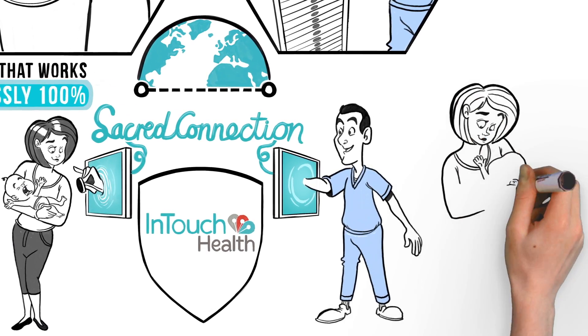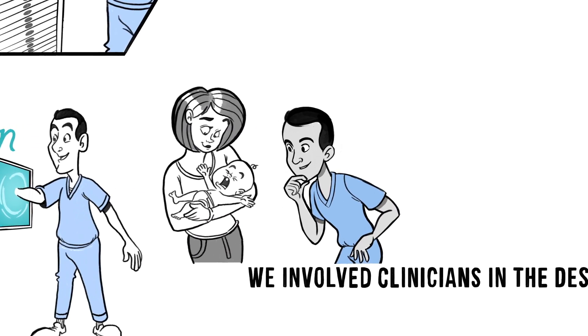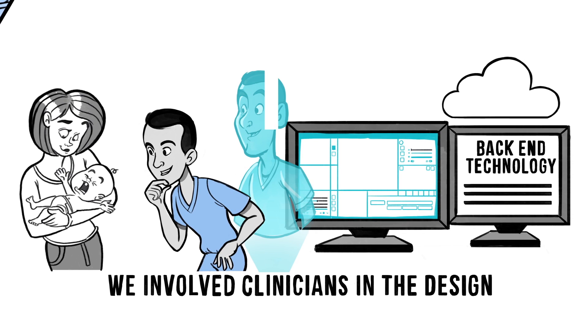This intimacy is founded on two important factors. We involve clinicians in designing our solutions so that the vast amounts of back-end technology create a near-perfect clinical environment.